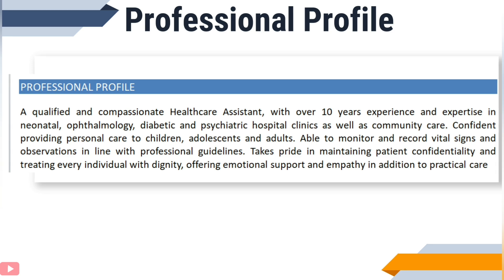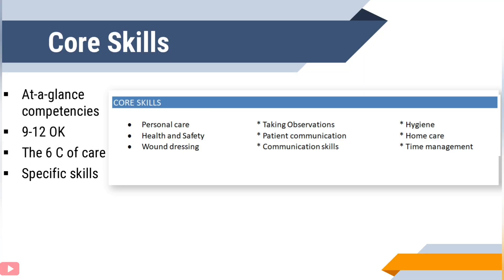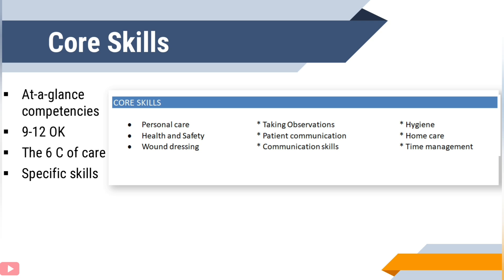Moving on from the professional profile, next is your core skills section. This enables the recruiter to see at a glance whether you have the competencies and skills required for the available role. It's important to include at least 9 to 12 keywords. To do this, as mentioned earlier, review some of the vacancies for the job role you are applying for to establish which skills are particularly in demand.